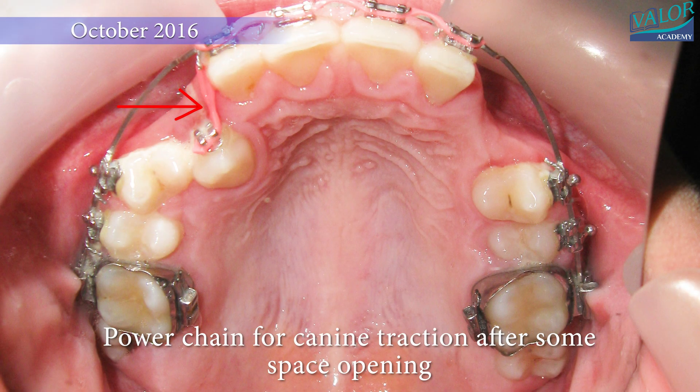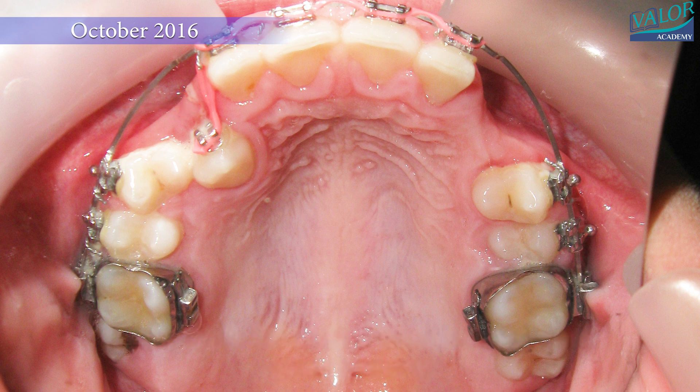In October, a power chain was placed for canine traction after some space had been created.